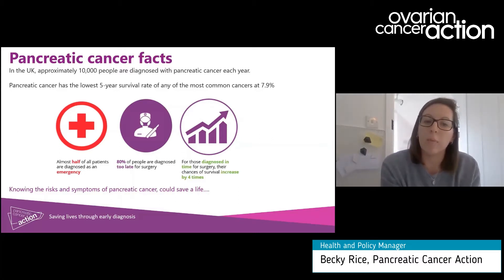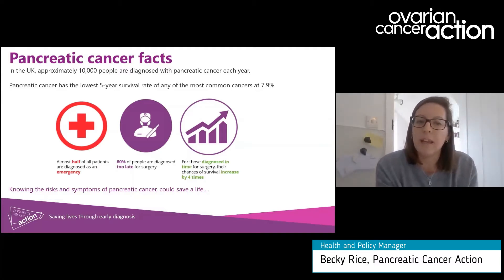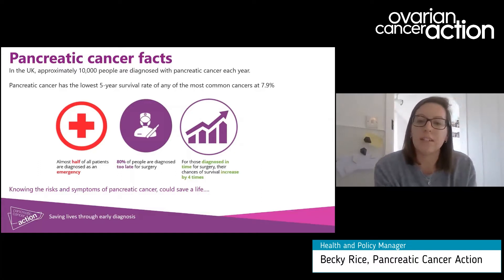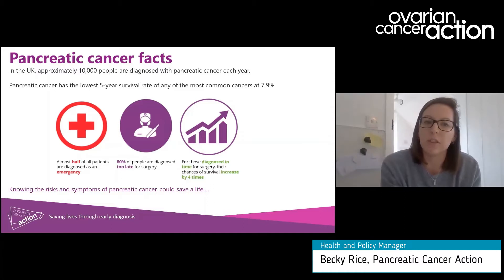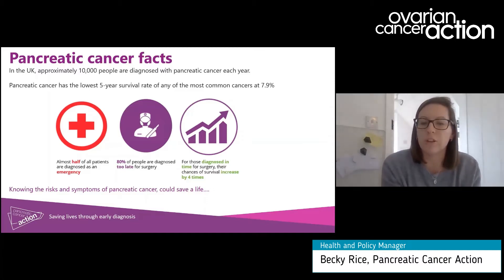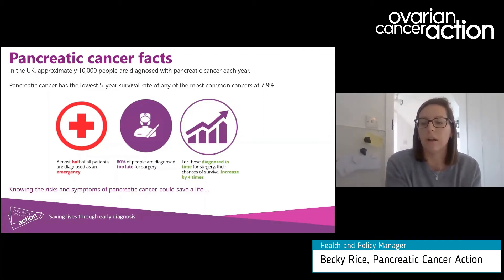Almost half of our patients are diagnosed as an emergency, which is associated with late stage of disease. However, despite the fact that these statistics look quite bleak, for those diagnosed early, survival is possible. Five-year survival increases by up to 30% for those diagnosed at stage one and two — so for those who are eligible for surgery and treatment afterwards. Our main message is that early diagnosis and being aware of the risks and symptoms associated with pancreatic cancer, and presenting to your GP, could save your life.